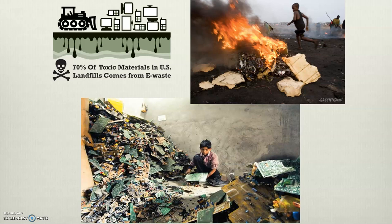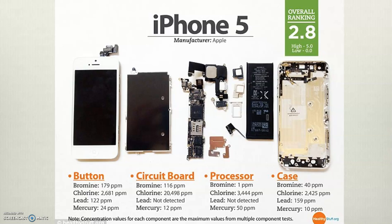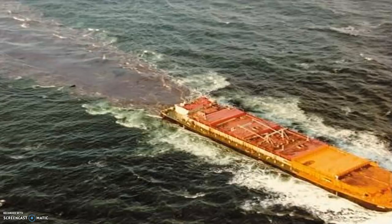We don't process e-waste very well in the United States. We tend to ship it overseas because it's dangerous work and we don't typically take care of it here. Looking at an iPhone 5, it rates 2.8 on a scale where low means not highly toxic and 5 is high — examining everything from the button to the circuit board to the processor to the case. You can see there's a lot of bromine, chlorine, lead, and mercury in all of those parts.